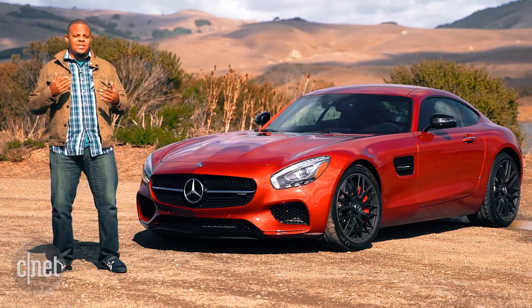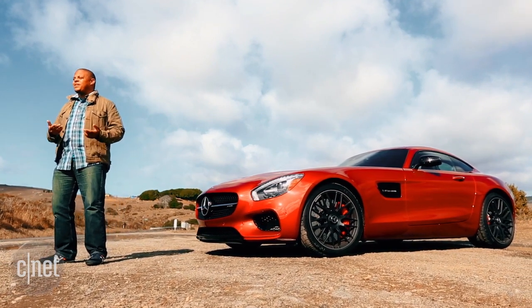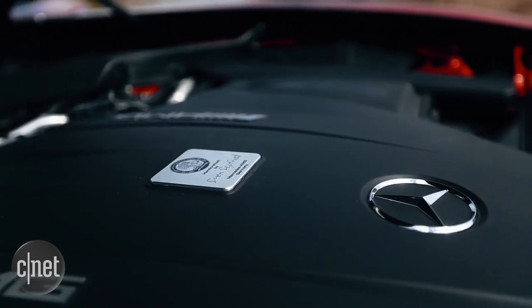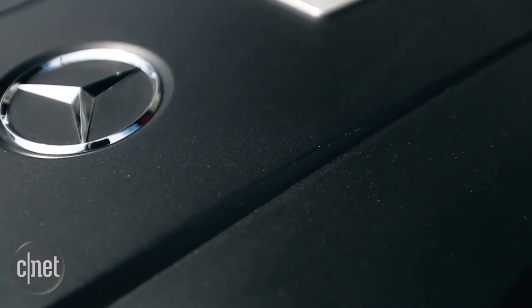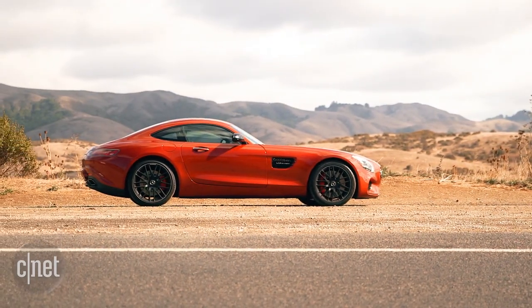Mercedes has chosen not to hang the engine over the rear end like the Porsche or over the rear axle like the Audi. Instead, it's gone with a front mid-ship configuration for its V8. That means the engine sits ahead of the driver, but behind the front axle — that's how we end up with this extremely long and exaggerated front hood.